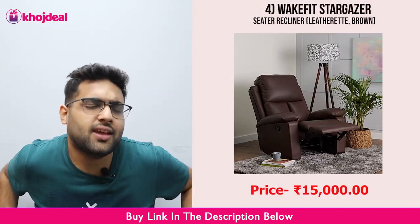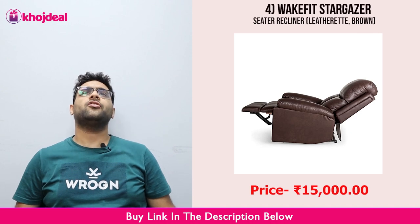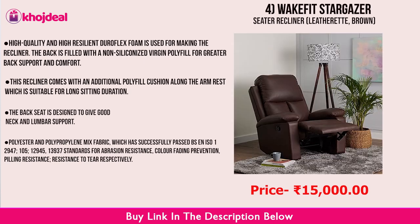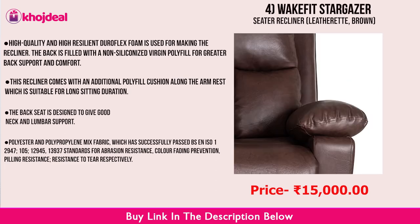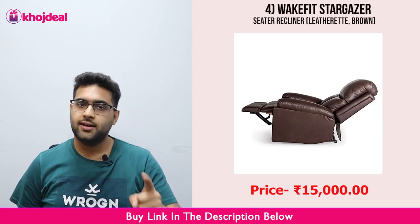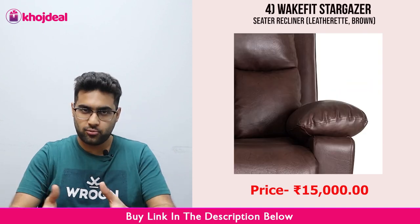Number 4 is the Wakefit Stargazer Recliner. This is a very comfortable recliner. It reclines back and you can spread your legs easily. If you sit on the balcony, you can sit and stargaze. You can watch movies and shows comfortably. This is not leather, but the covering gives you the feel of leather. It feels like you have bought a brown leather recliner. The fill material is foam, so it is very soft and comfy. It also has a 3-year warranty for manufacturing defects.